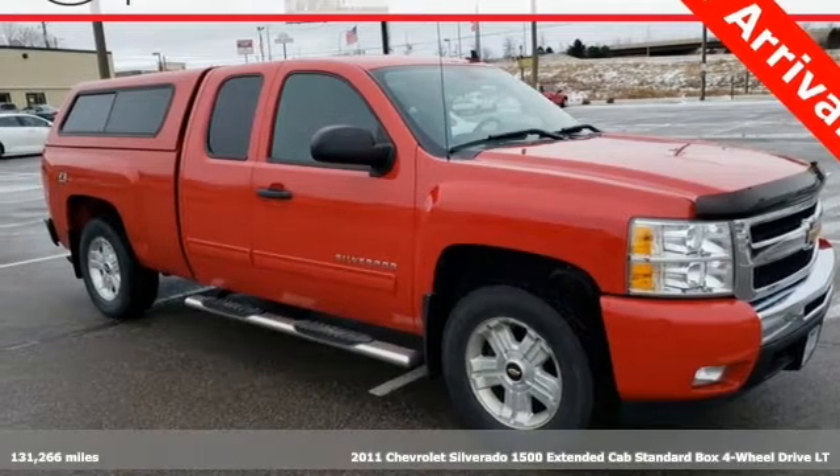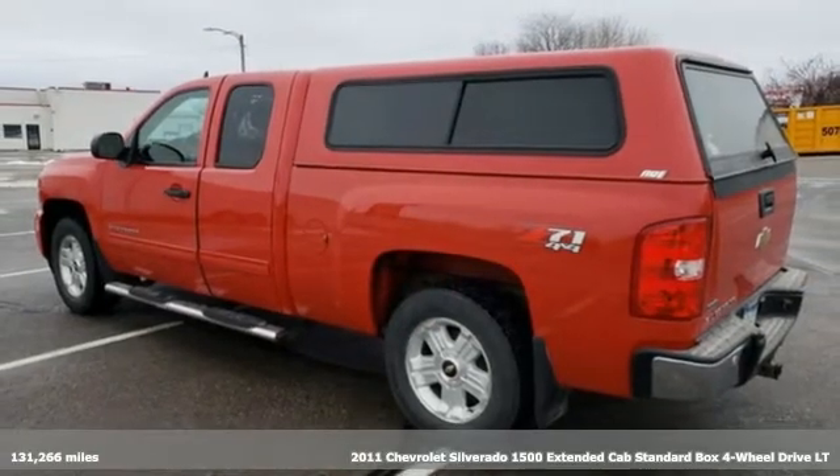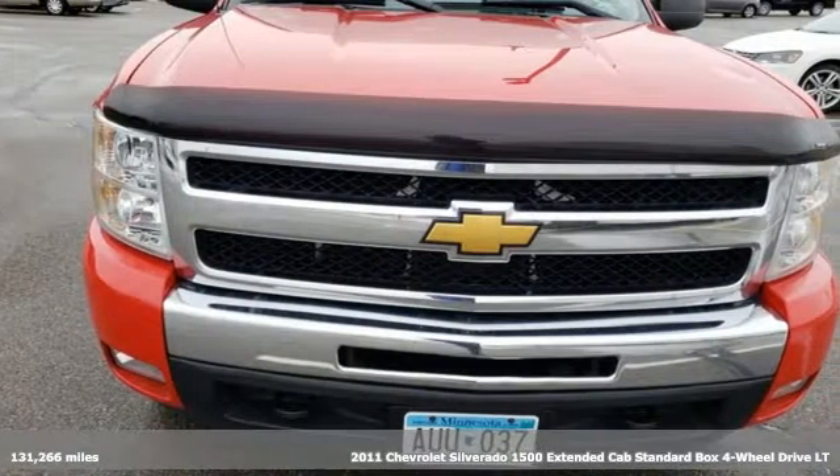Here's a 2011 Chevrolet Silverado 1500. The Silverado 1500 is built to last, because you don't build a legacy on chance.